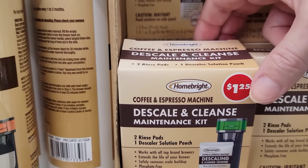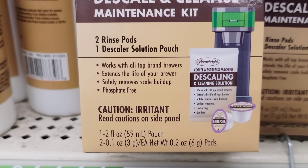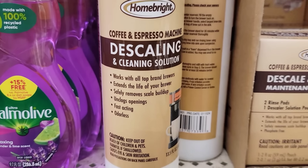They also have a box of the Home Bright Descale and Cleanse Maintenance Kit for your coffee and espresso machine. You get two rinse pods and one Descale Solution Pack.